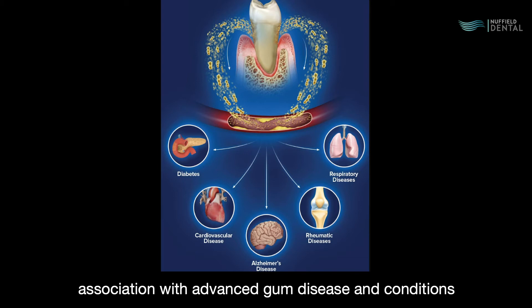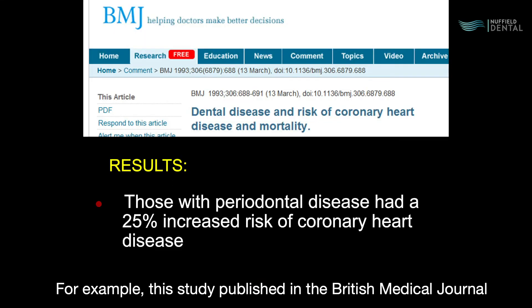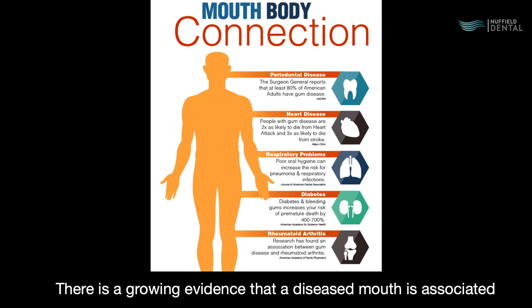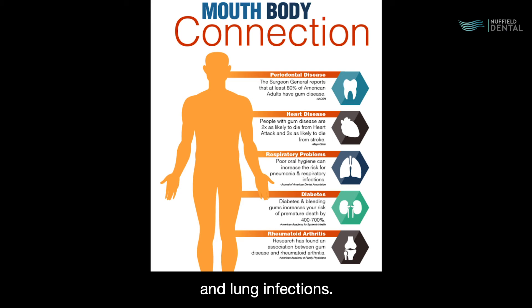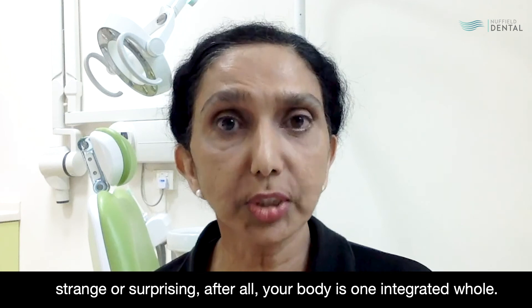More and more research has shown an association between advanced gum disease and conditions like diabetes and heart disease. For example, a study published in the British Medical Journal states that those with gum disease had a 25% increased risk of coronary heart disease. There is also growing evidence linking a diseased mouth to preterm births, arthritis, and lung infections. After all, your body is one integrated whole.